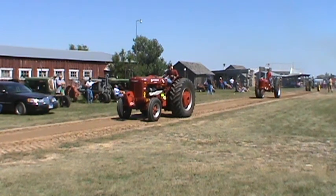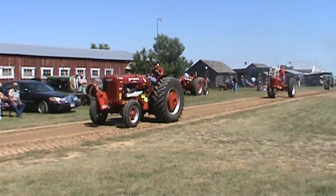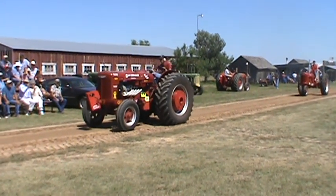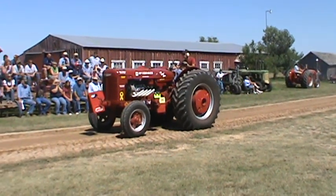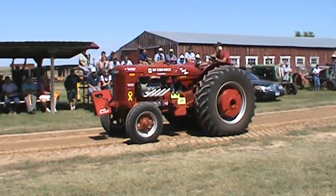I guess it's Merrick driving the noisy one down there — a slightly modified 1949 International Harvester W-9 with a 427 Chevy engine. It makes a lot of noise when he opens it up.